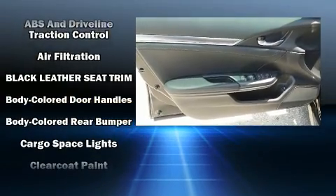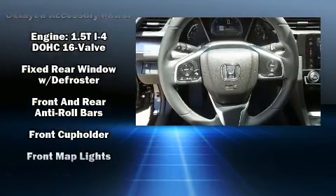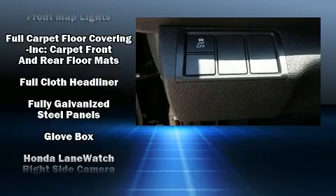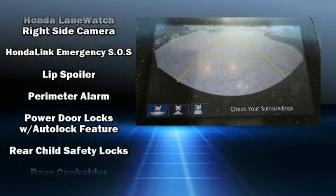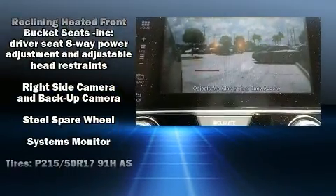Passenger security is always assured thanks to the various safety features such as front-side impact airbags, traction control, an emergency communication system, and four-wheel disc brakes with ABS. Electronic stability control ensures solid grip atop the road surface, no matter how challenging the driving conditions.